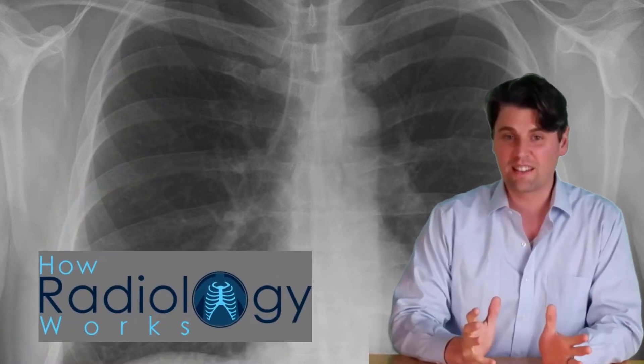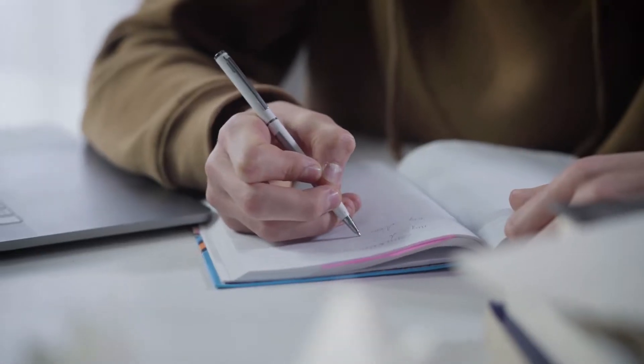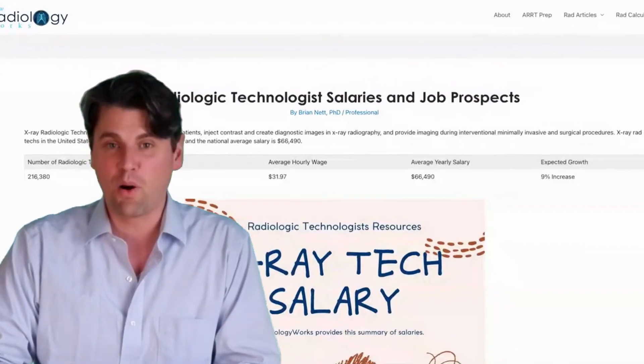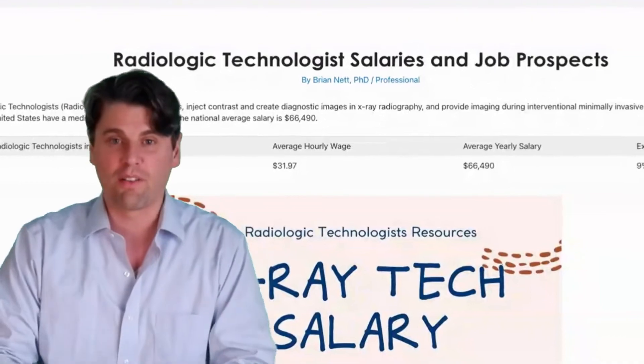From How Radiology Works, we have bite-sized information about the physics of radiology. This can be quite helpful as you're studying for your registry exams if you decide to become a technologist. We added a post to our website which is all about salary information for rad techs.